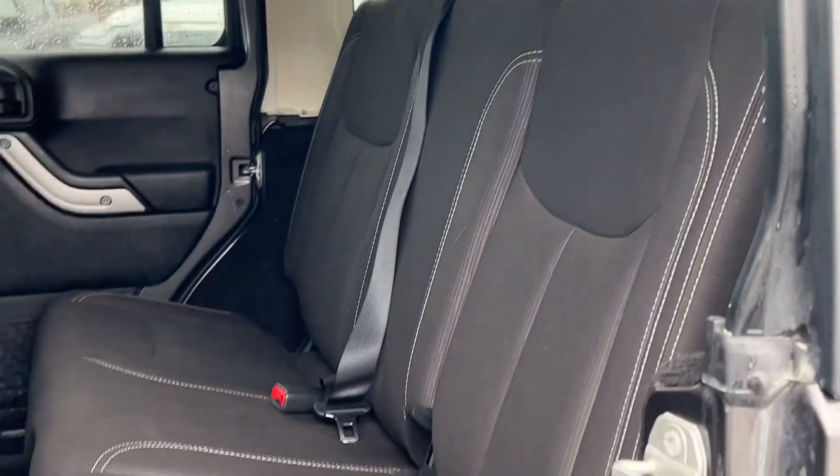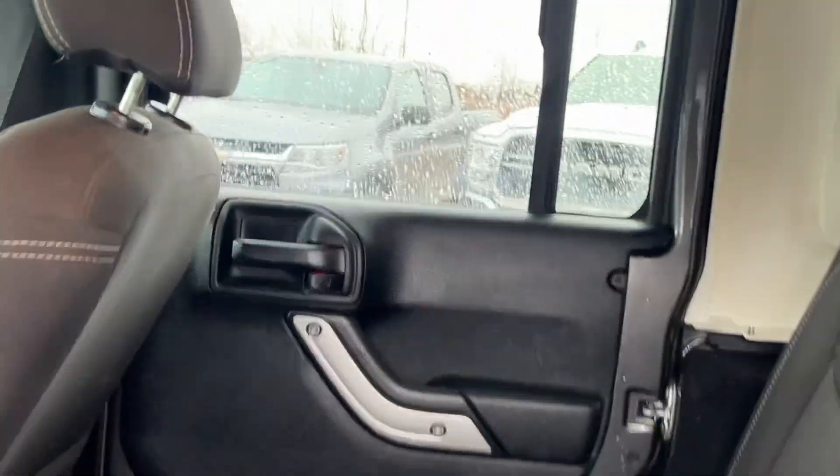Very nice off interior. Again, all-weather floor liners there in the inside.